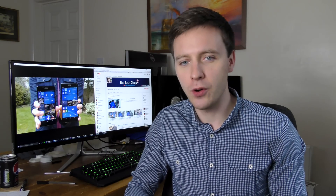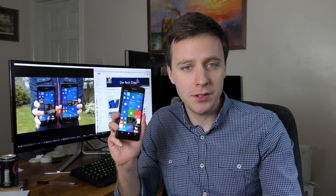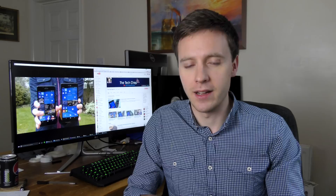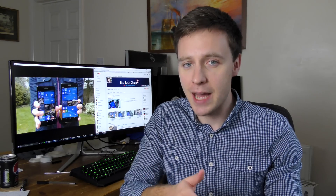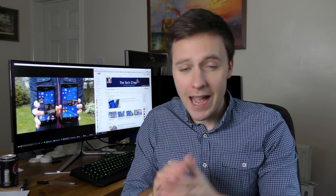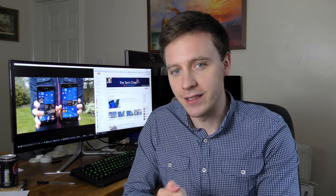But Windows phones have always been in a distant third place. I actually worked as a Microsoft student ambassador while I was at university a few years ago, marketing Windows 8 products like laptops and also the Nokia Lumia 920 phone to students. The main problem I faced was people saying 'wow that's cool, I really like that,' but can I get this app or that app on it — and all too often I'd have to say no, not yet. The lack of apps is the main reason most of us haven't really given Windows phones a chance.